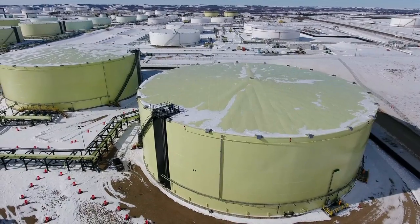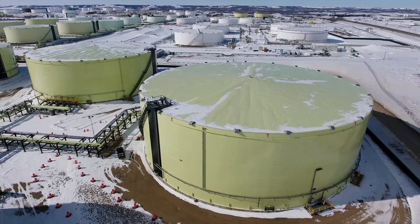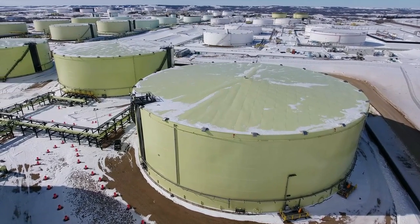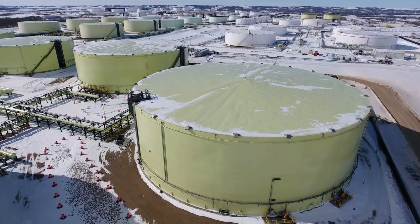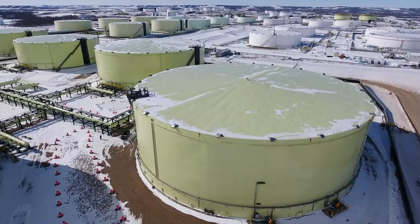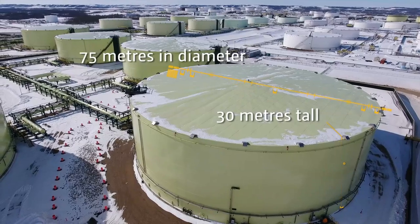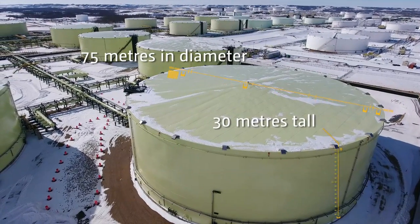So, what does 10 million barrels of storage in Hardesty look like? Gibson has a total of 34 tanks at four separate terminals. Most of the tanks would be between 300,000 and 500,000 barrels, with this tank being at the large end of that scale. Each 500,000 barrel tank is approximately 75 meters in diameter and about 30 meters tall, equivalent to a six-story building and covering the area of three professional hockey ice surfaces.